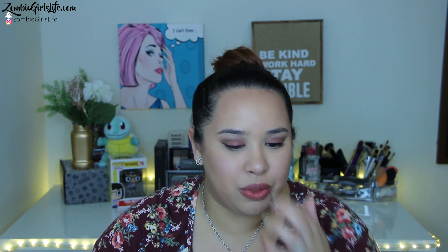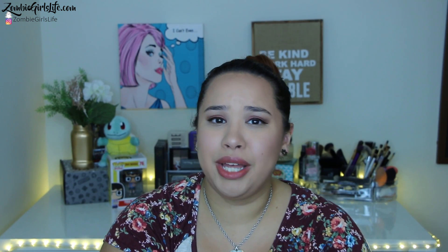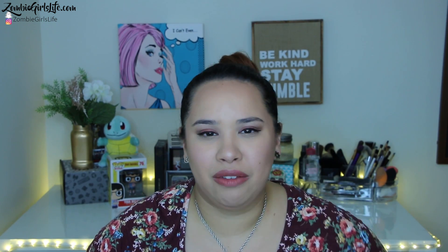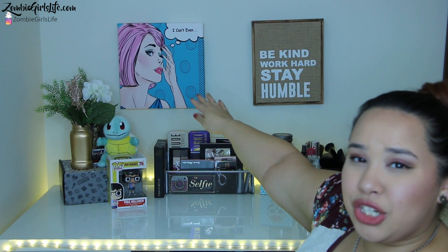Let's move on to the final part of this haul video. This one is TJ Maxx. You guys know that I am absolutely obsessed with TJ Maxx and Home Goods. All this stuff here is from TJ Maxx. The first thing I want to show you — do you see these two art pieces right here? They are actually brand new and they are from TJ Maxx.